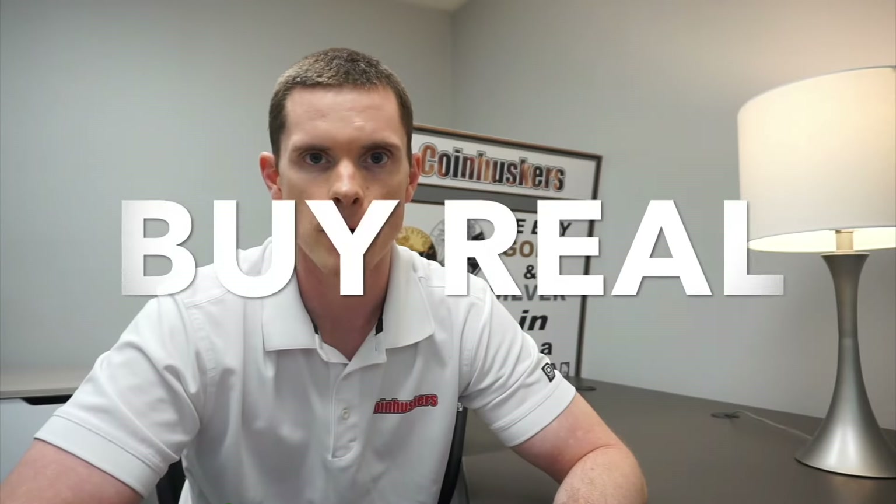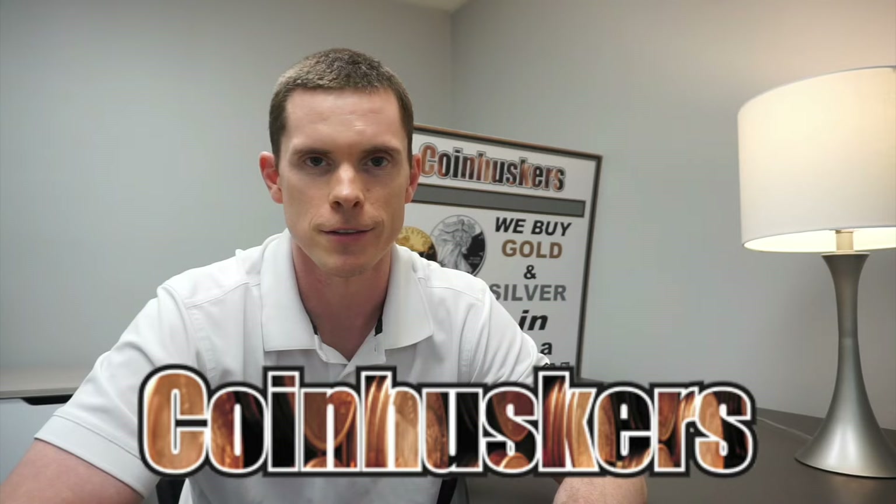And remember, buy real, be real, get real physical gold and silver from CoinHuskers. Thanks for watching.